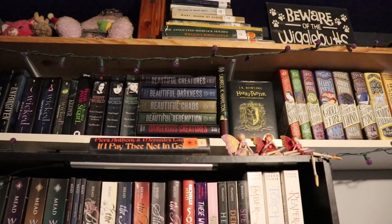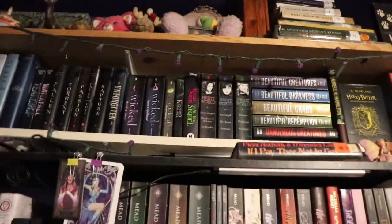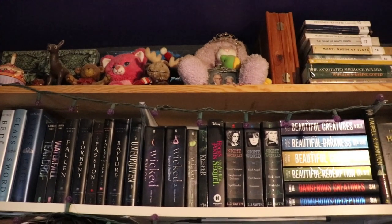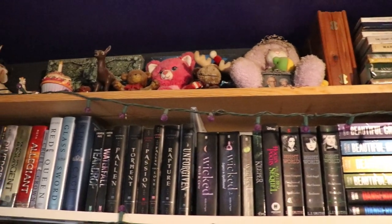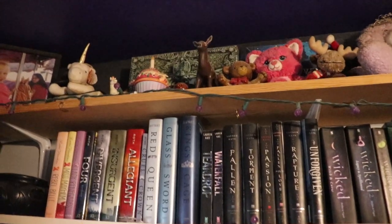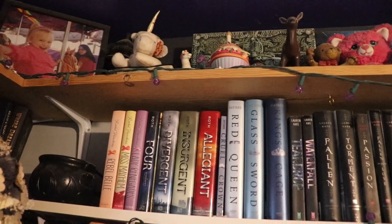Now we are on the shelf directly above those, and we have my pretty Harry Potter editions — woohoo! But also some of my older series, like older YA series I've read: the Beautiful Creatures series, some LJ Smith, some Witches, Wicked, Fallen, Teardrop, some Lauren Kate, also some Rachel Hawkins, Divergent, Red Queen — you know, all those things.